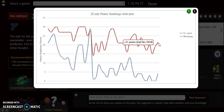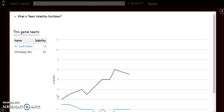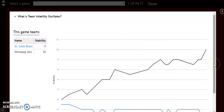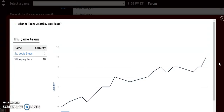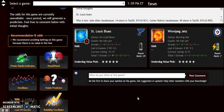Winnipeg's trend is completely going up and they are a more stable team. Looking at the volatility oscillator, Winnipeg is rising again at plus 10, while St. Louis is way down at minus 3 — very unstable. Winnipeg has also won five of the last six meetings between the two teams, they're playing at home, and they are the favorite. Being very stable as a favorite means they will win this game.